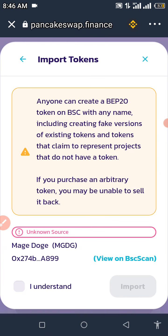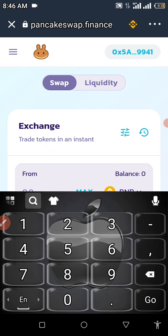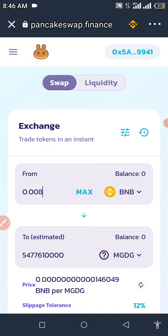When you click Import, click 'I understand' and then click 'Import.' Now enter the amount of BNB you want to swap for the Mage Doge token. We're going to enter 0.008 BNB and wait for it to load so we can see how much Mage Doge we can buy with that amount. There's quite a lot of Mage Doge available. If you followed this video and have sufficient BNB in your Trust Wallet, you should be able to buy this token by now.